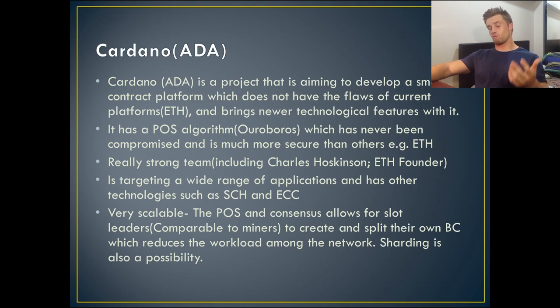One of the things which makes Cardano really good is that it's very scalable — this is one of the problems Ethereum and other older platforms are currently facing. The Ouroboros proof-of-stake consensus algorithm allows for slot leaders, which are comparable to miners on a proof-of-work network, to create and split their own blockchains, reducing the workload among the network. This reduces congestion and allows for further scalability and more transactions to go through. They're also looking into sharding, which would add a huge scalability gap between Cardano and other cryptos of the same application.